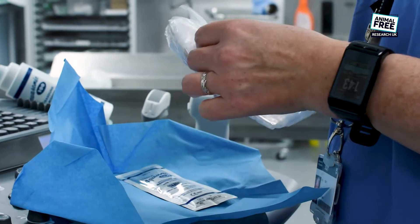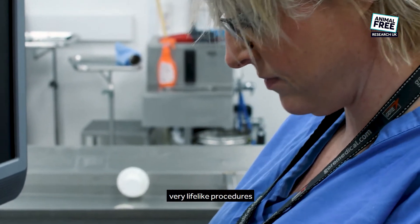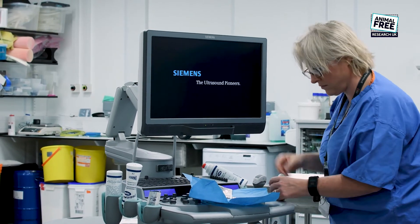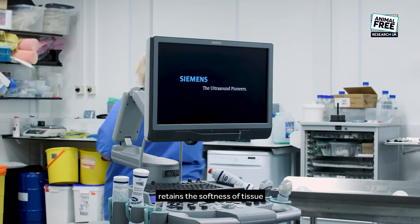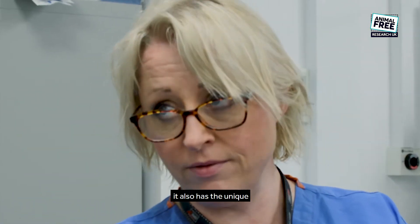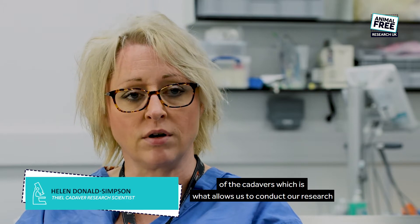The bodies themselves are very carefully looked after and prepared to allow us to undertake very lifelike procedures to replace animal models and animal work. Eve embalming retains the softness of tissue, it retains the colour and texture, and it also has the unique property of retaining the vascular system of the cadavers, which is what allows us to conduct our research.